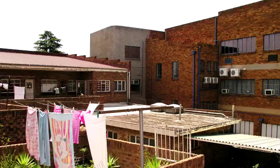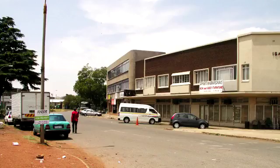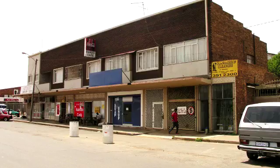The property is in the heart of Isando's industrial node. Isando is a town in the Ekurhuleni in the Gauteng Province of South Africa. The subject property is located in a prime industrial area with great visibility and massive exposure, with easy access to the R21, N1, and N3 respectively, as well as Oliver Tambo International Airport.